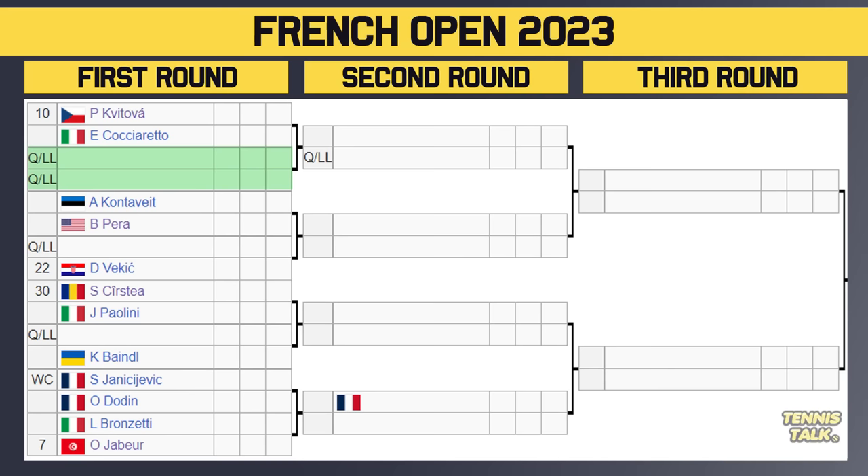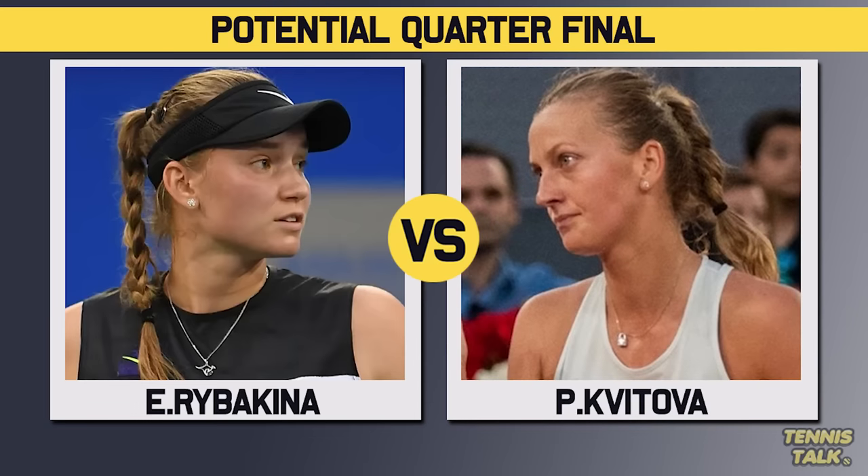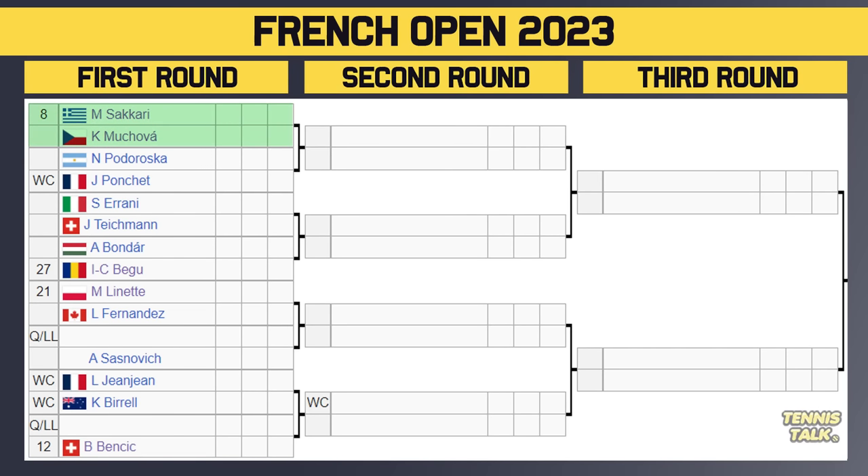Next section: Kvitova takes on Ciocarlie in the first round; the winner takes on a qualifier in the second. Then Costoulas takes on Perra, with the winner facing either a qualifier or Vekic, the 22nd seed. Then there's Castellan taking on Paolini, and Yastremska taking on Doden, with the winner potentially facing Jabeur, the number seven seed, in the second round. Jabeur lost in the first round of the French Open last year, but she has a pretty decent draw. This section takes on the Rybakina section, so we could see Rybakina versus Jabeur in a quarterfinal, or Kvitova versus Rybakina.